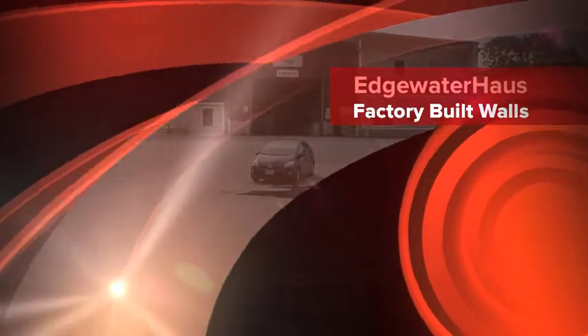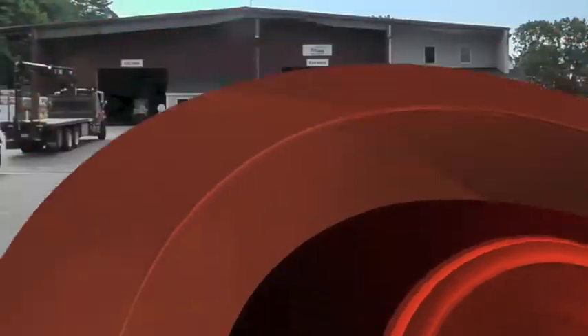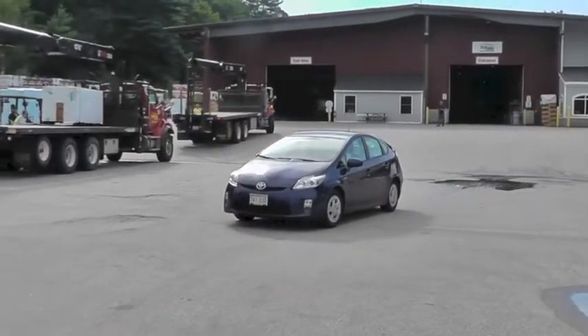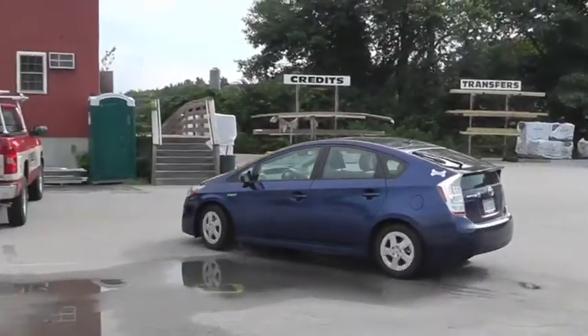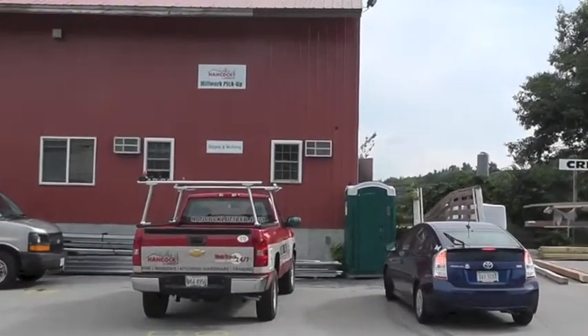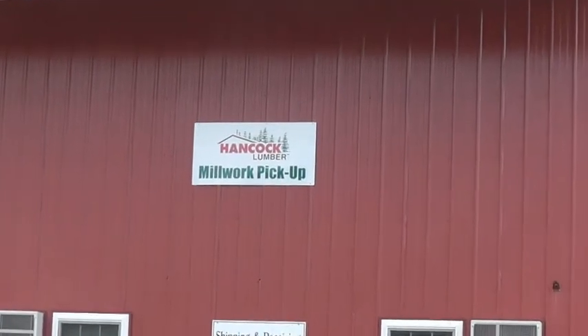Welcome to Edgewater House, a home being built to the Passive House standard in Maine. Most homes have walls built on site. We're doing ours differently — they will be built in a factory, then trucked to our site. Come along and watch our walls being built.